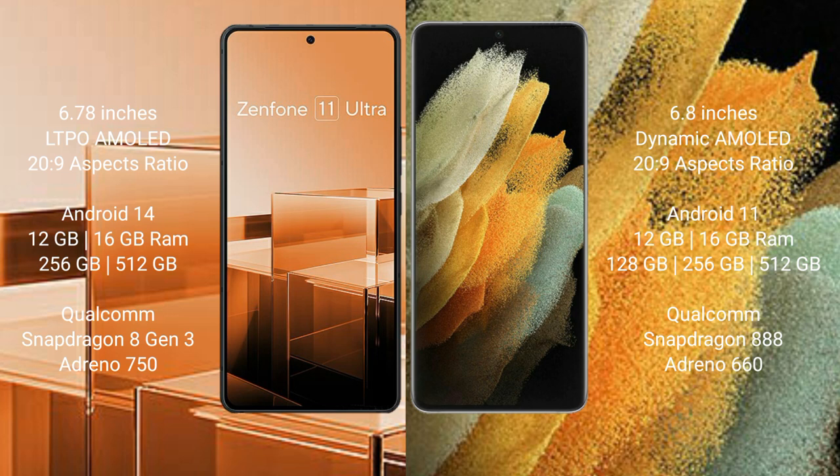Asus Zenfone 11 Ultra comes with 12GB or 16GB RAM and 256GB or 512GB internal storage, Qualcomm Snapdragon 8 Gen 3 processor, and GPU Adreno 750. Samsung Galaxy S21 Ultra comes with 12GB or 16GB RAM and 128GB, 256GB, or 512GB internal storage, Qualcomm Snapdragon 888 processor, and GPU Adreno 660.